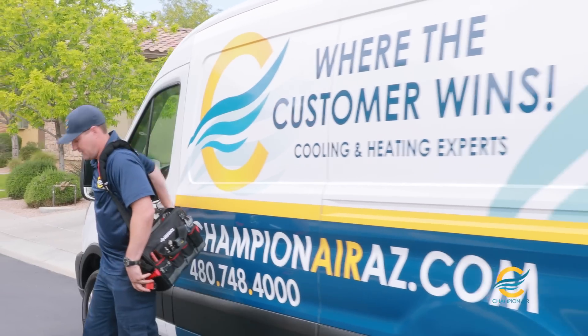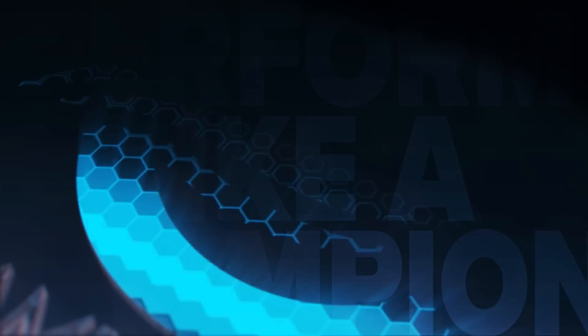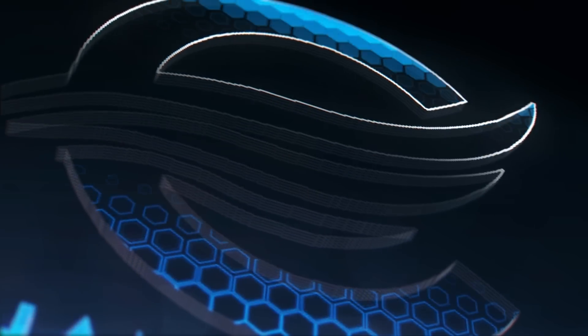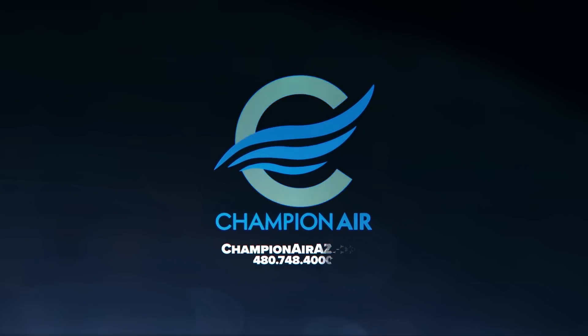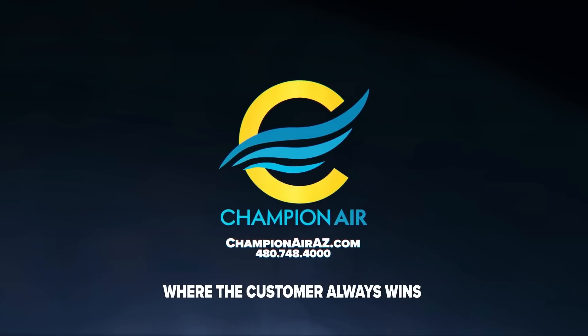At Champion Air, we want to make sure your heat pumps and air conditioners are performing like a champion all year long. Schedule an appointment online or give us a call today. Champion Air, where the customer always wins.